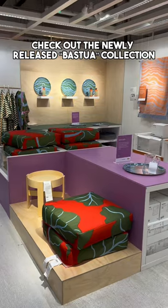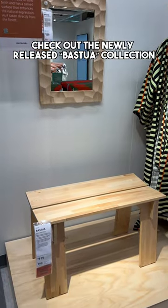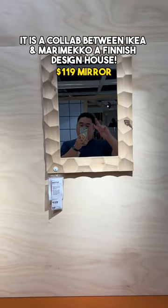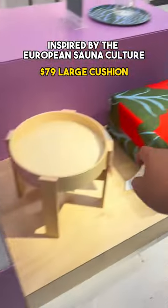IKEA Finds! Check out the newly released Bastua collection. It is a collab between IKEA and Marimekko, a Finnish design house, inspired by the European sauna culture.